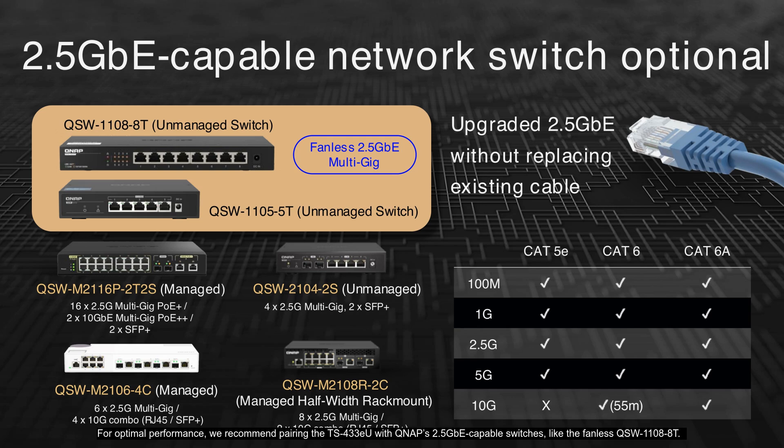For optimal performance, we recommend pairing the TS-433EU with QNAP 2.5 GBE-capable switches, like the fanless QSW-1108-8T. This upgrade allows faster speeds without replacing existing CAT 5E cables. The QSW-1105-5T and QSW-2104-2S are also excellent unmanaged options for 2.5 GBE connectivity. For managed solutions, consider the QSW-M2116P2T2S or the QSW-M2108R-2C, which offer advanced features and PoE capabilities. These switches support various cable types, ensuring compatibility and flexibility in your network setup.